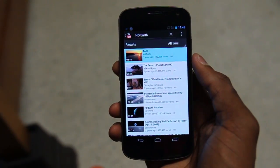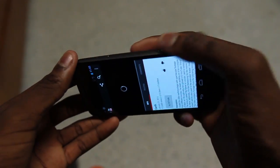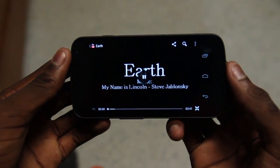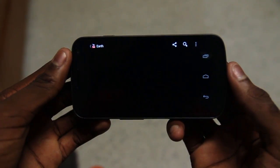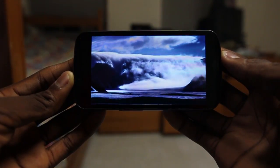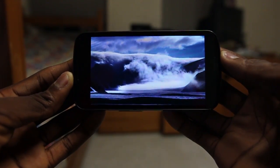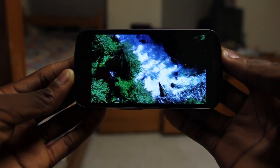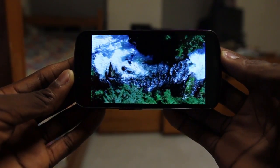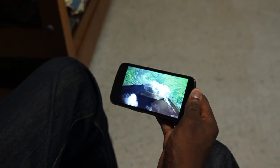The killer feature — the absolute jaw-dropper — is watching media. Even watching a simple high-quality YouTube video, a movie trailer, or just a good-looking video on YouTube, when it fills up to the full screen it looks amazing. It's full 1280 by 720. Very sharp. Very accurate. Colors pop. It's like having a movie in the palm of your hand.